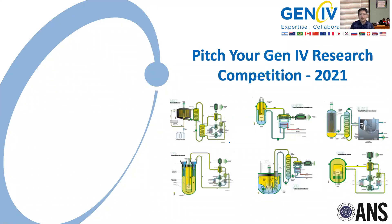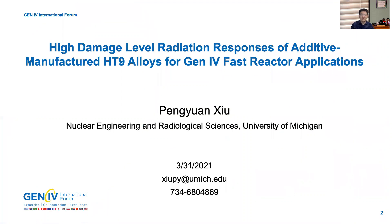Hello everyone, welcome to my Petro Gen4 research competition talk. Today I'm going to present the high-damage level radiation responses of additive manufactured HT9 alloys for Gen4 fast reactor applications. My name is Peng Yuan Xu. I'm a fifth year PhD student at the University of Michigan.